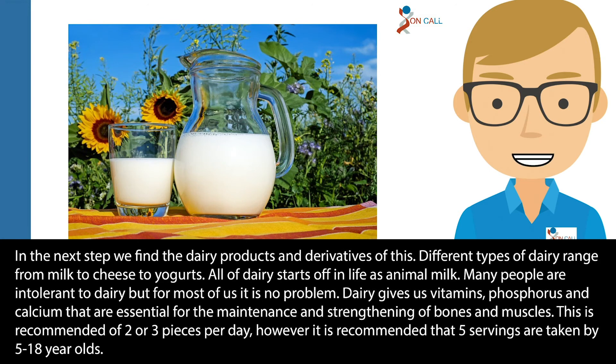In the next step we find dairy products and their derivatives. Different types of dairy range from milk to cheese to yoghurts. All dairy starts off as animal milk. Many people are intolerant to dairy, but for most of us it is no problem. Dairy gives us vitamins, phosphorus and calcium that are essential for the maintenance and strengthening of bones and muscles. It is recommended to have two or three servings a day, however five servings are recommended for five to 18 year olds.